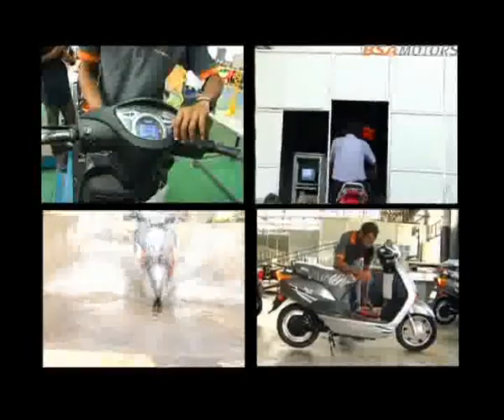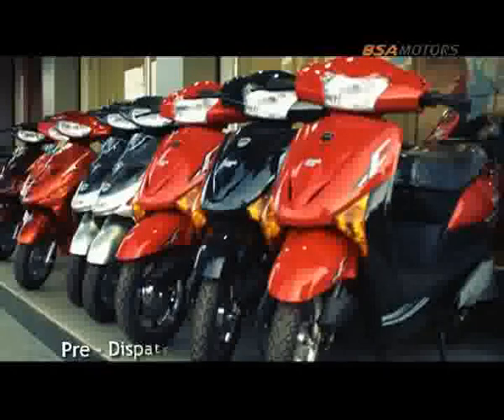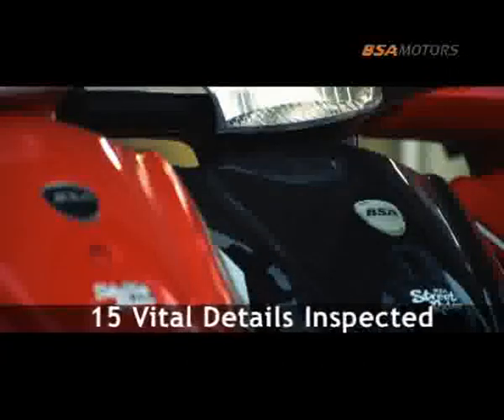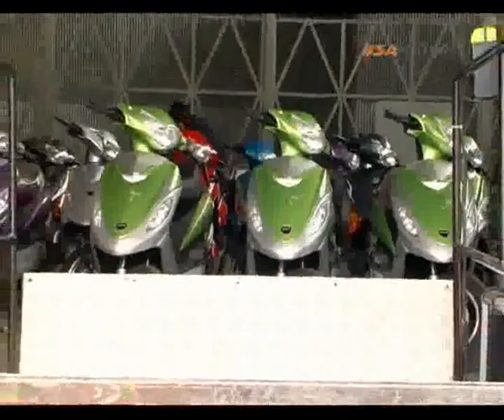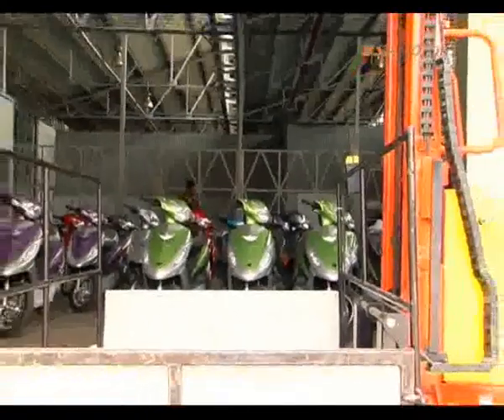After a thorough and satisfactory series of quality checks, the vehicles are moved for pre-dispatch inspection where they are checked for about 15 vital details. Finally certified, the vehicles are then moved to the finished goods stores. The vehicles are later loaded onto trucks and shipped to various destinations far and wide.